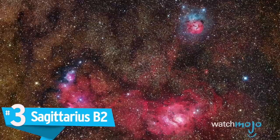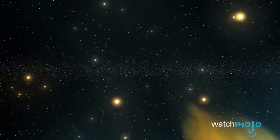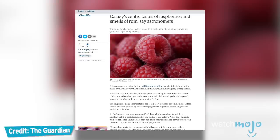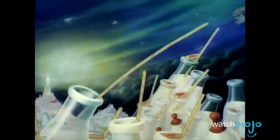Number 3: Sagittarius B2. This is one seriously massive dust cloud. It covers 150 light-years of space, but honestly that's far from the most remarkable thing about this odd space entity. Found 390 light-years from the center of the Milky Way, this particularly dense molecular cloud's real claim to fame is a chemical compound found there. The cloud has amounts of ethyl formate, which is actually the chemical compound that makes raspberries taste the way they do, and makes rum smell so good. Dear Captain Jack Sparrow, there's no actual rum there, but you can at least enjoy the aroma. The Milky Way sure is one delicious galaxy.